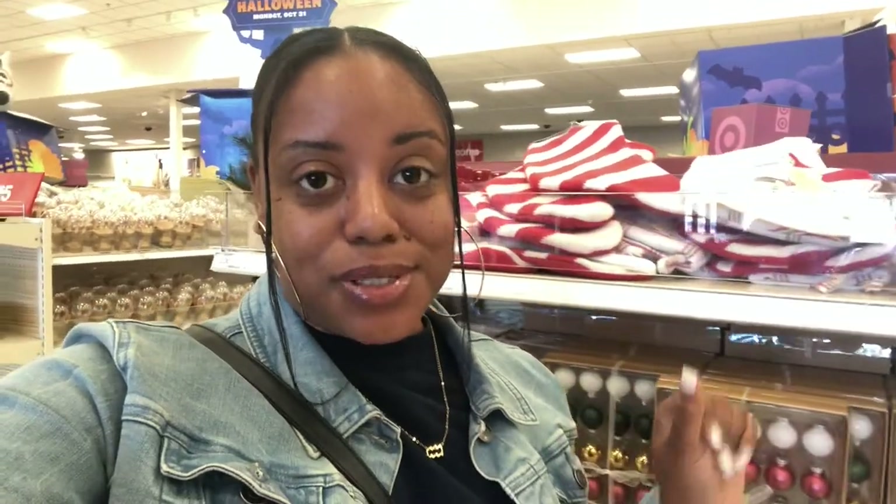Hey guys, welcome back to my channel. If you're new here, I'm Shamir. If you're a returning subscriber, thanks for joining me again today. You guys, I'm excited. I don't know if you can tell, but I'm in Target — I'm in the dollar spot. And you guys, they have some Christmas stuff, so let's check it out and see what they have. I'm excited!